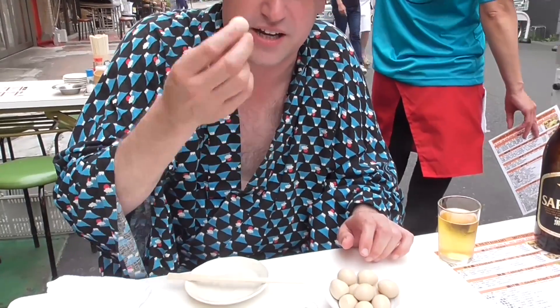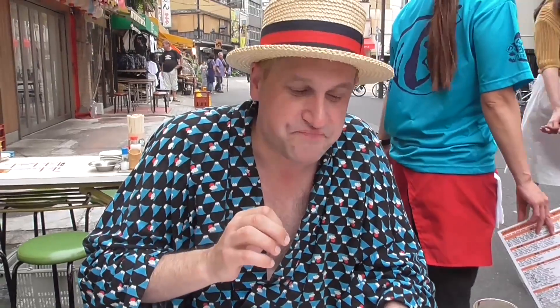Pickled sparrow egg. Delicious. It's just perfect for beer.